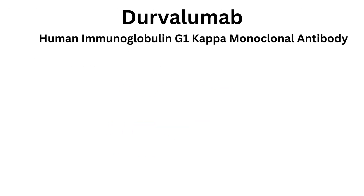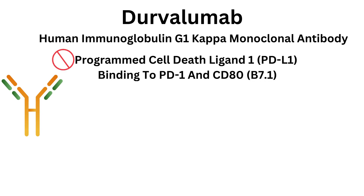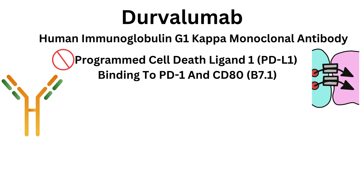Durvalumab is a human immunoglobulin G1 monoclonal antibody which blocks programmed cell death ligand 1 (PD-L1) binding to PD-1 and CD80/B7.1.